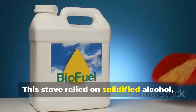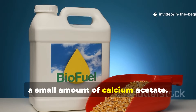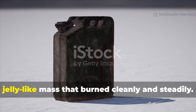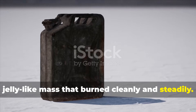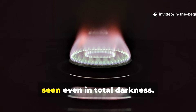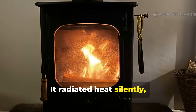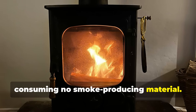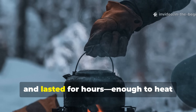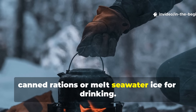This stove relied on solidified alcohol, a compound formed by mixing ethanol with a small amount of calcium acetate. The mixture turned the liquid fuel into a jelly-like mass that burned cleanly and steadily. When lit, it produced no visible flame — only a blue shimmer that could barely be seen even in total darkness. It radiated heat silently, consuming no smoke-producing material. The lifeboat stove was compact, easy to light with a spark, and lasted for hours, enough to heat canned rations or melt seawater ice for drinking.